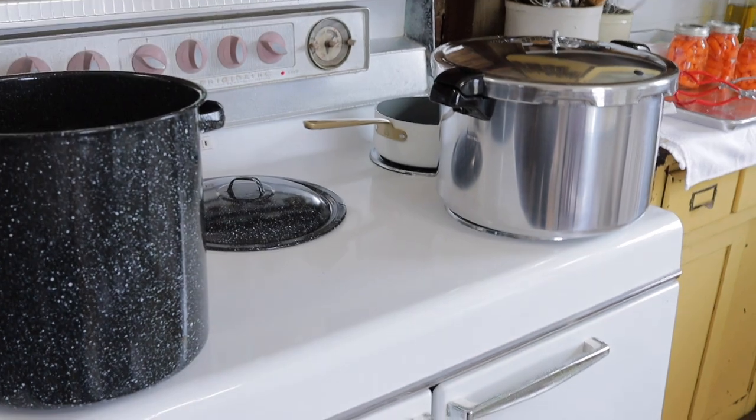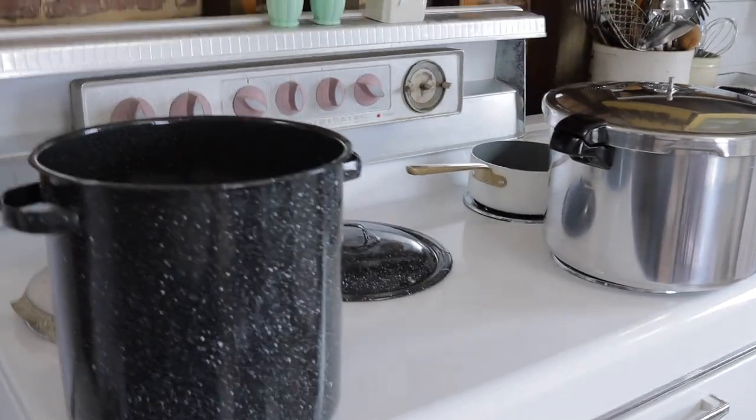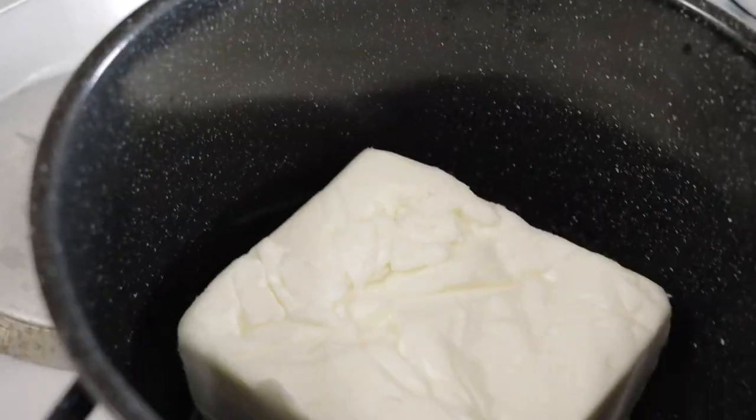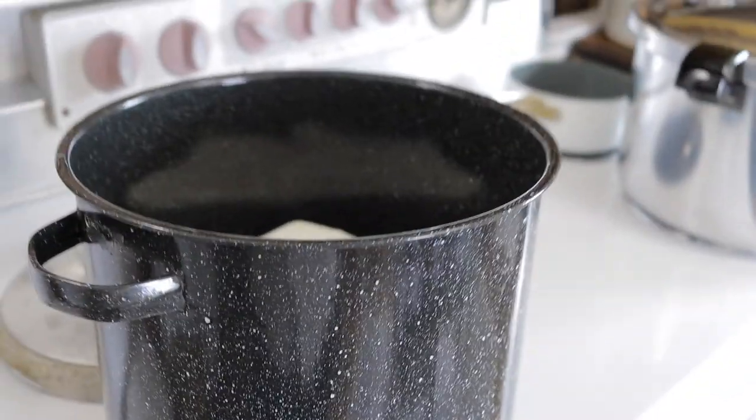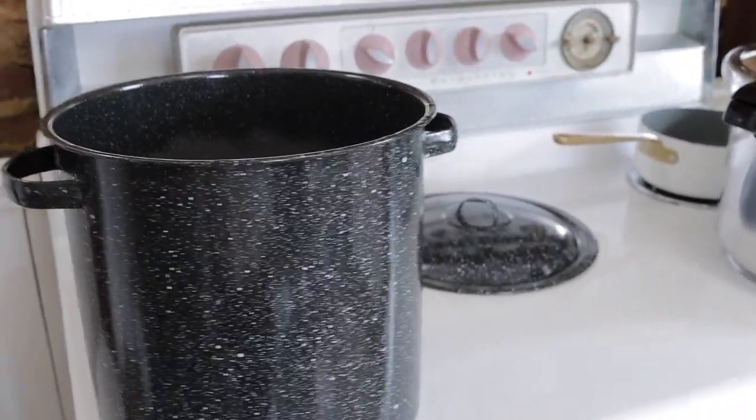We are making some progress, but I'd say I'm not going to be able to make the bread today. Possibly I can make the tea, but I'm not really sure. I got a really late start on this, so maybe tomorrow I can work on the bread.